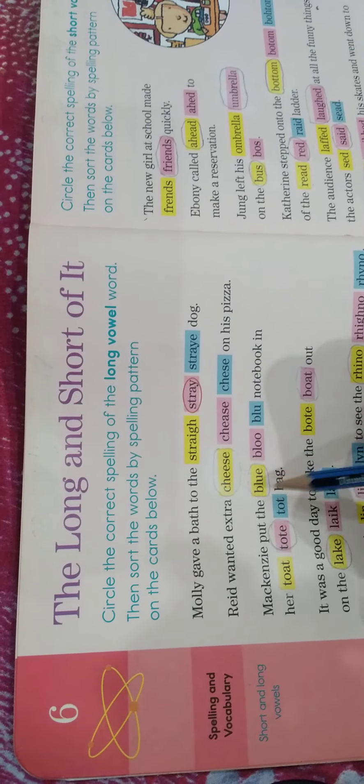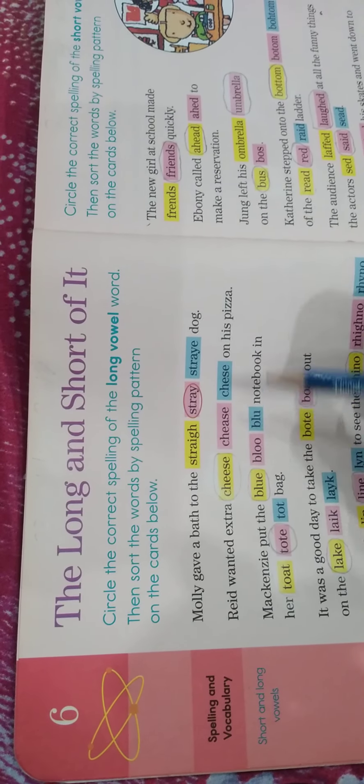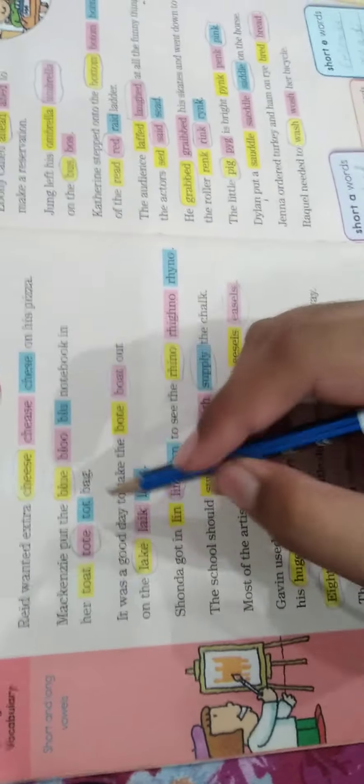The spelling of 'tote' — this one means something else and this spelling is wrong. The correct spelling of 'tote' is T-O-T-E. Next: 'It was a good day to take the boat out on the lake.'